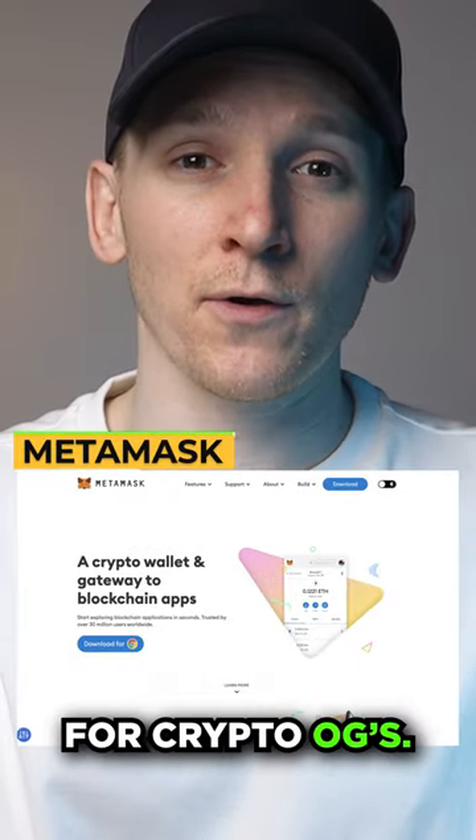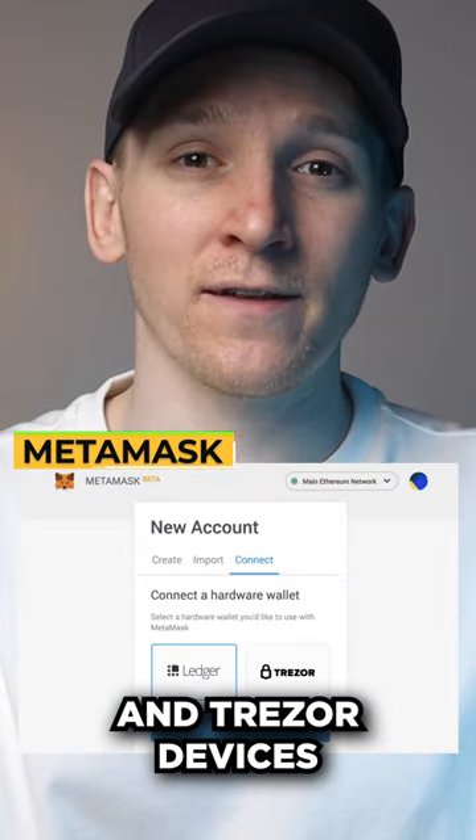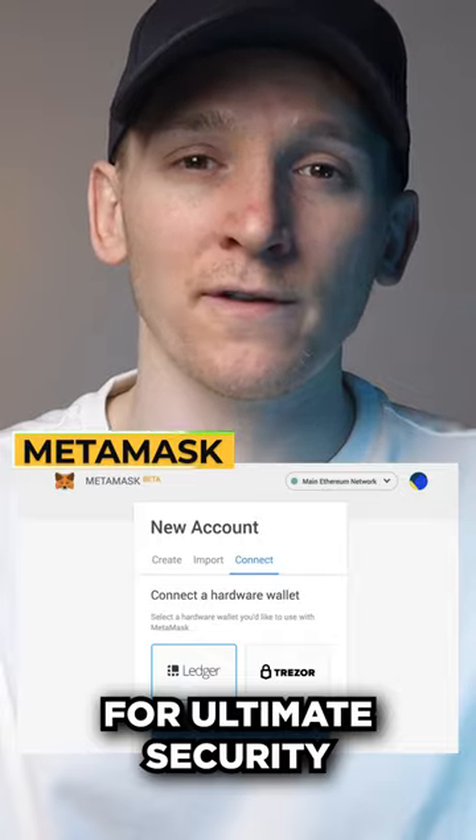Metamask — the wallet for crypto OGs. The most supported wallet throughout DeFi. Easily link your Ledger and Trezor devices with Metamask for ultimate security.